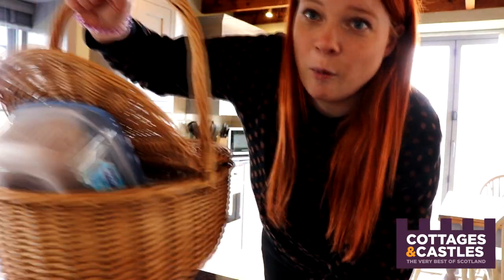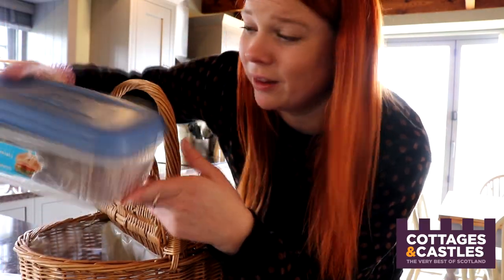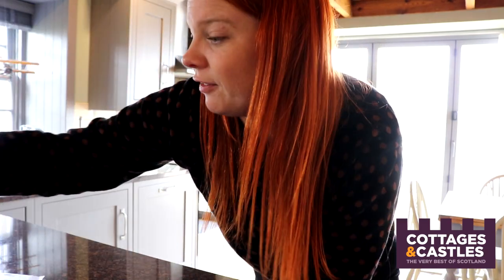The owners have also left a welcome package here — home baking! I would be so chuffed if I came to a holiday home and there was home baking waiting. It's the perfect special touch. I love that.